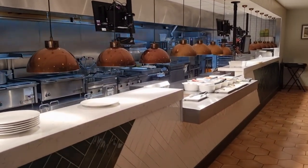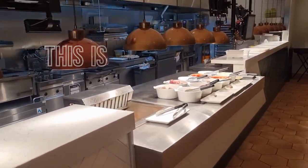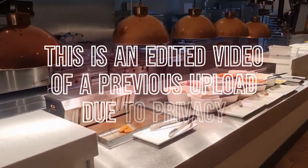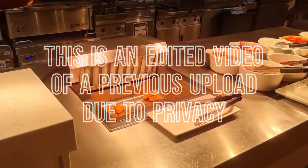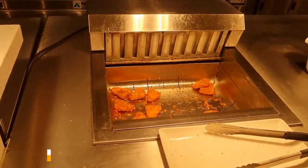Hello viewers, we're at the Premier Inn North in Blackpool. Let's check out the breakfast selection. Breakfast is £9.99 here for the hot breakfast, and you can have the continental breakfast for £7.99. I'll let you know my thoughts in just a wee second.